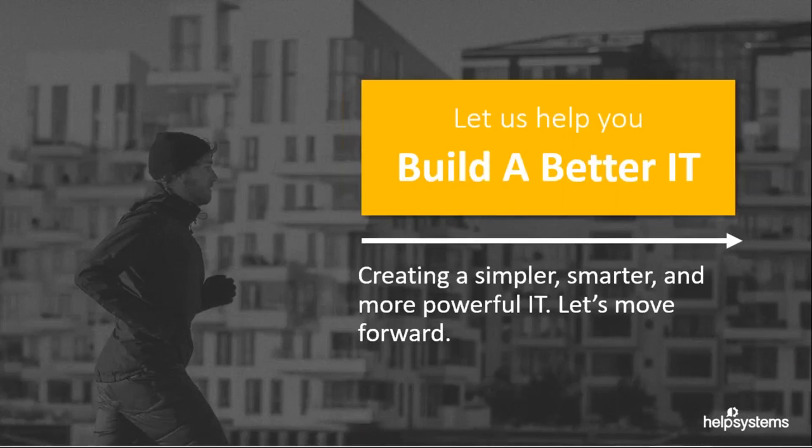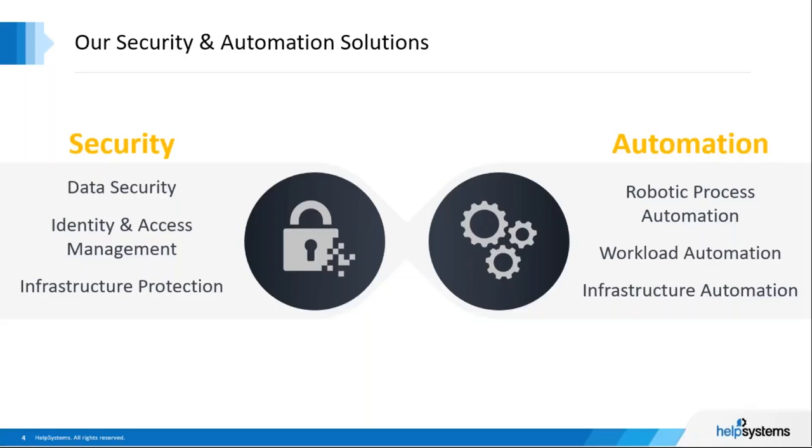Let's start with a little background on Help Systems. We understand that building better IT is not a destination — it's really an ongoing commitment. IT complexity is the top risk for managing an IT organization. On average, corporations have over 900 different applications being supported by IT today. We're building a product portfolio to help IT organizations get critical functionality while reducing the complexity they face, focused on two broad categories: security and automation.